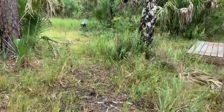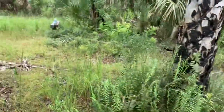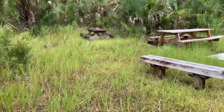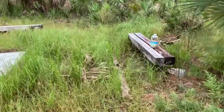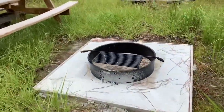Tiger Branch Campsite. This is pretty cool. They have a raised bed. Very cool. Picnic tables. I definitely see myself camping here at some point. Somebody left some water. And a nice fire ring. This is nice.